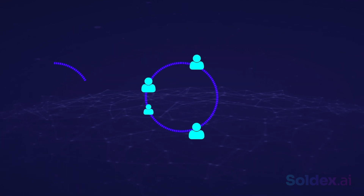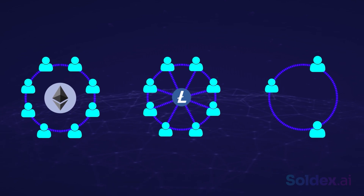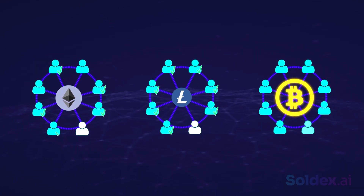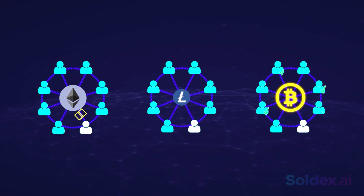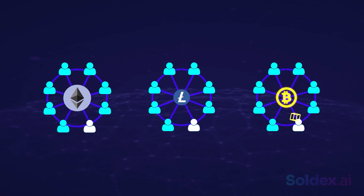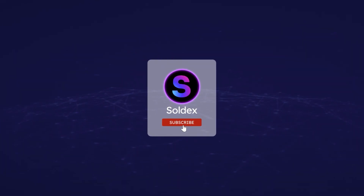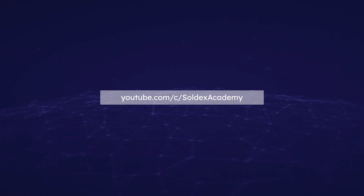In conclusion, Proof of Work is a consensus mechanism used by different cryptocurrencies to validate transactions and ensure the security and decentralization of the blockchain. So what do you think about Proof of Work? Are the advantages worth the cost? Stay tuned for more crypto and DeFi content and don't forget to check out our other videos on Soldex Academy.